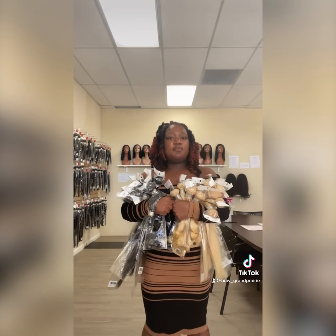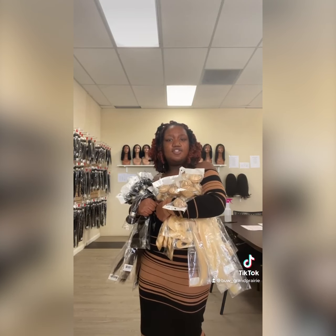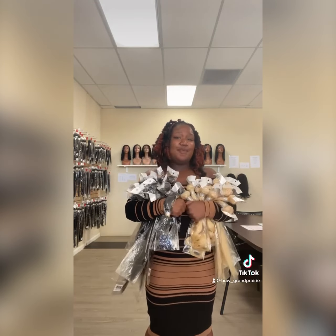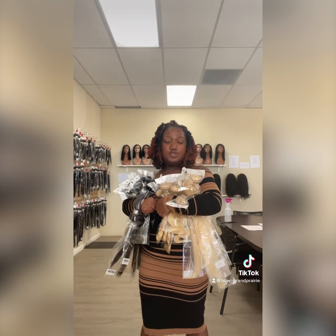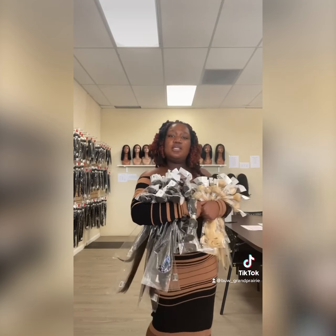You can also get the best quality we have in store, which is the 10A grade in 613 straight and body wave, and in the natural color of 10A straight and body wave. Our 613 goes from lengths 12 to 26, and our natural color 10A goes from 12 to 28.